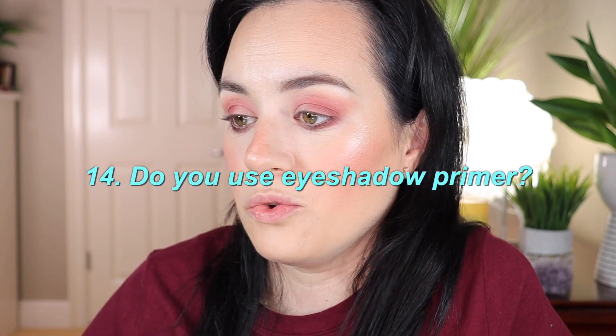Question fourteen: do you use eyeshadow primer? I never used to — I didn't even know about it; I used to just apply concealer, set with powder, then eyeshadow. My current favorite primer is the MAC Paint Pot in the shade Painterly. Paige Corden talked about it so much that I bought it and fell in love. I have a review video on my channel. I'm open to trying others, but I always gravitate back to that one.